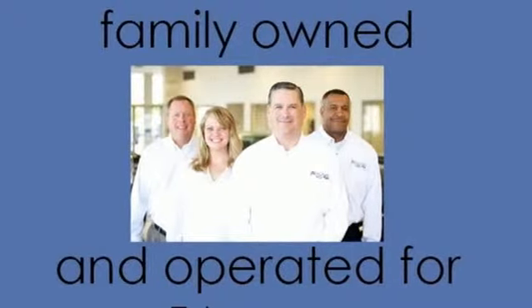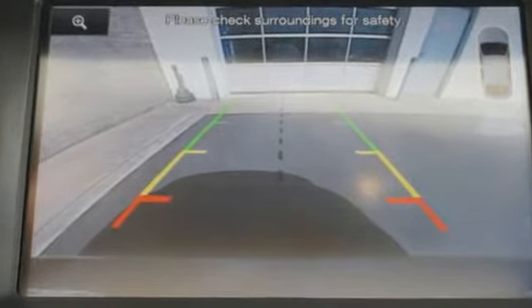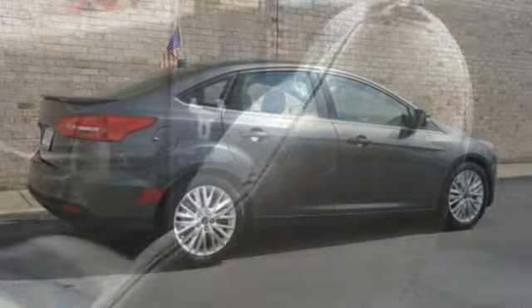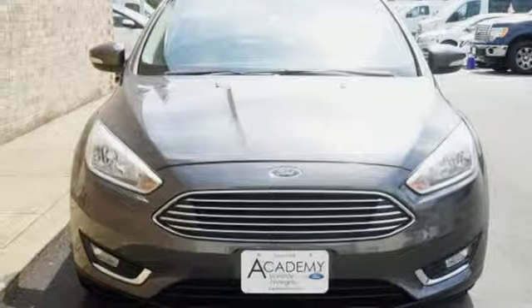Streaming audio, doors and push button start proximity key, front heated leather bucket seats, rear parking sensors, remote engine start, dual zone climate control, inline four cylinder engine, active grille shutters, gas pressurized shocks, and power heated mirrors.